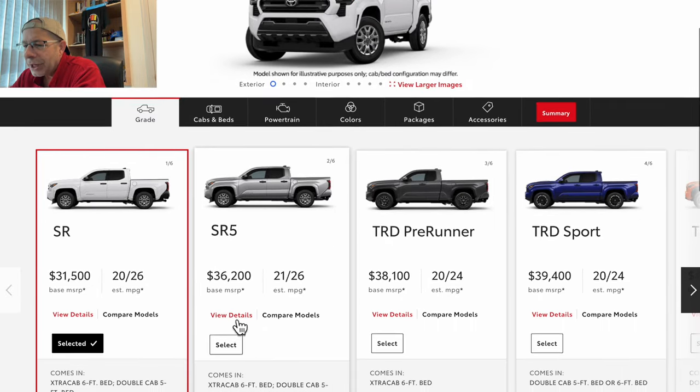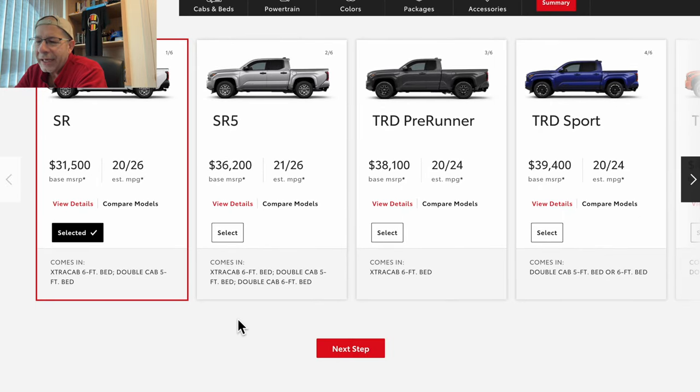So what I thought would be interesting is, since we have all these prices and things, to take a look at the cheapest Toyota Tacoma we can actually build on up to the most expensive Tacoma we can build. Let's go over to the website — I've got the build page up right now. Keep in mind all of the prices I've done are before tax and tags, which is dependent upon where you live.